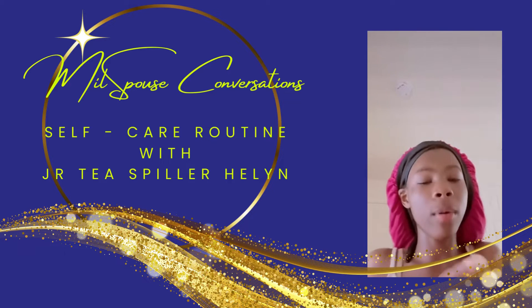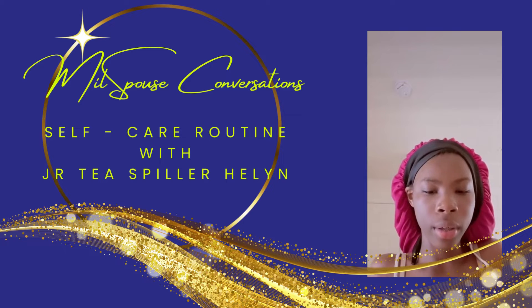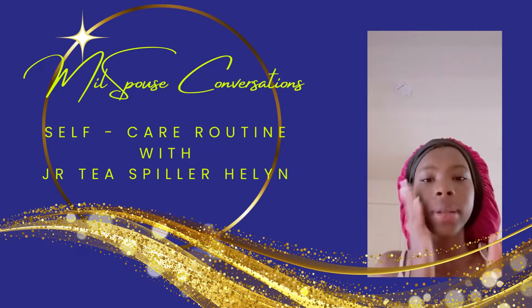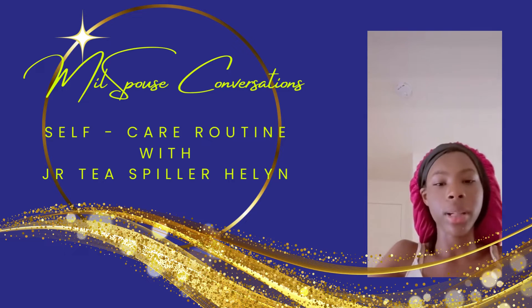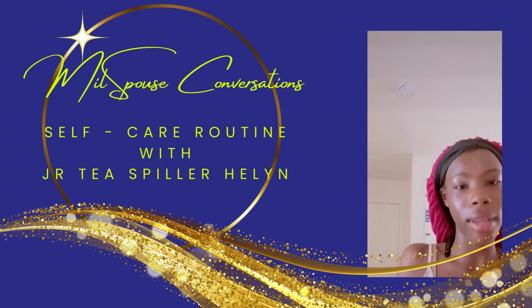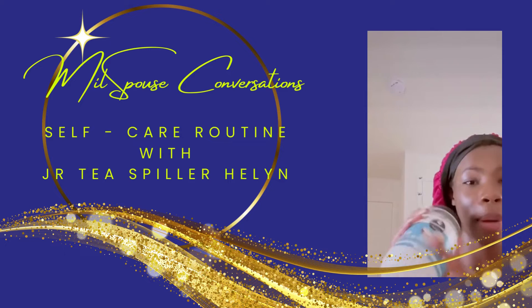Now I'm in my room. For my face I use African shea butter. I don't use coconut oil because coconut oil actually clogs your pores, so don't use it on your face — you can use it on your body, but not your face. I also forgot to show y'all, but I did put some Black Girl Sunscreen on. Wear sunscreen every single day — it's so good for your skin.